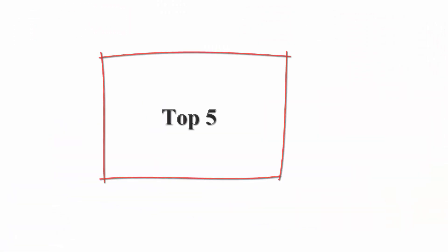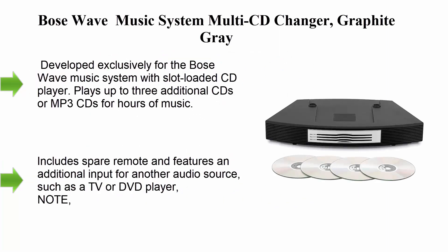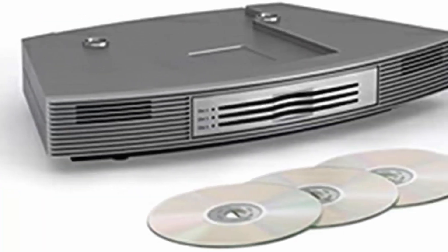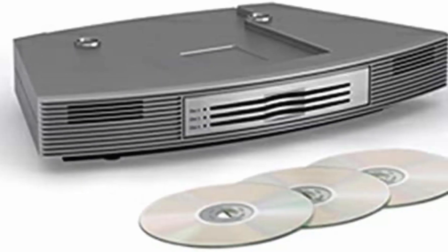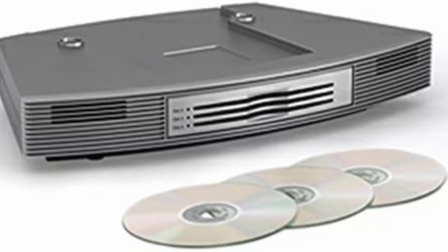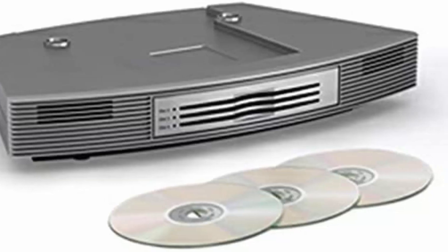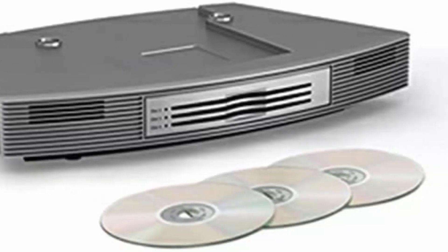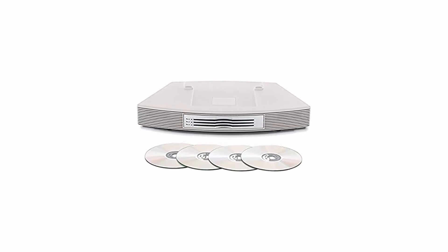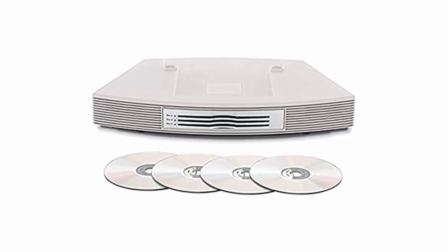Top 5: Bose Wave Music System Multi-CD Changer, Graphite Gray. Developed exclusively for the Bose Wave Music System with slot-loaded CD player. Plays up to 3 additional CDs or MP3 CDs for hours of music. Elegant, slot-loaded design complements your Wave music system, maintaining the same small footprint to fit easily in most areas. Includes a spare remote and features an additional input for another audio source, such as a TV or DVD player.